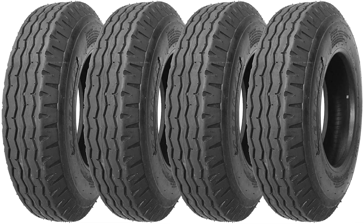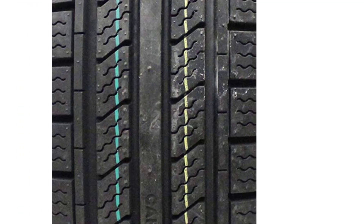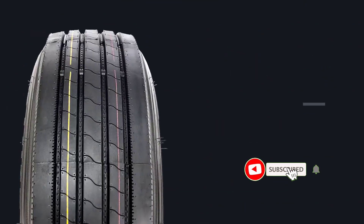Many products are available to choose from in 14-ply trailer tires, each with several characteristics, benefits, and prices to help you make a knowledgeable decision.